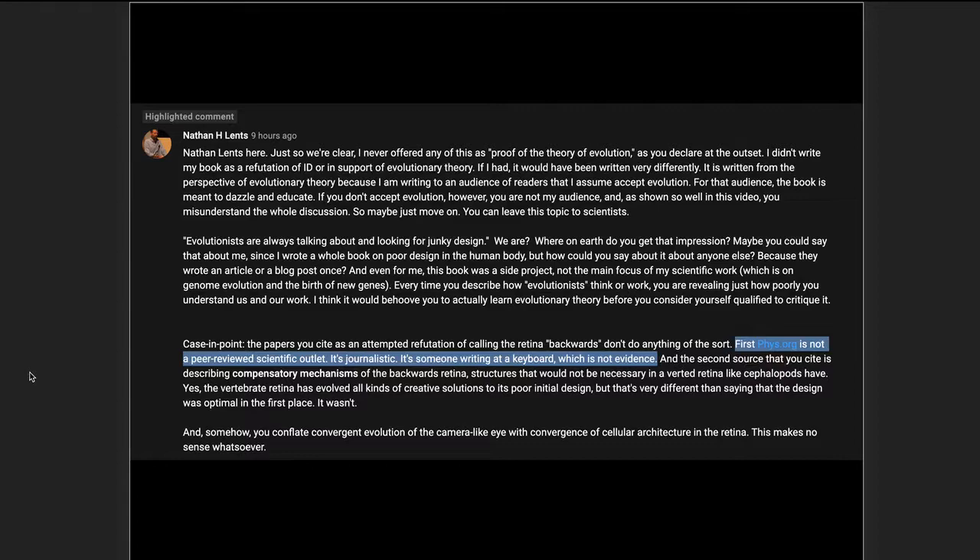Lentz says: 'First, PhysOrg is not a peer-reviewed scientific outlet. It's journalistic — someone writing at a keyboard, which is not evidence.' That is true — PhysOrg is a popular science site, journalistic in nature. But it was reporting on a peer-reviewed paper published in Nature Communications. This is a red herring; there's nothing wrong with articles about science. We looked at that article and we saw the paper it referred to.